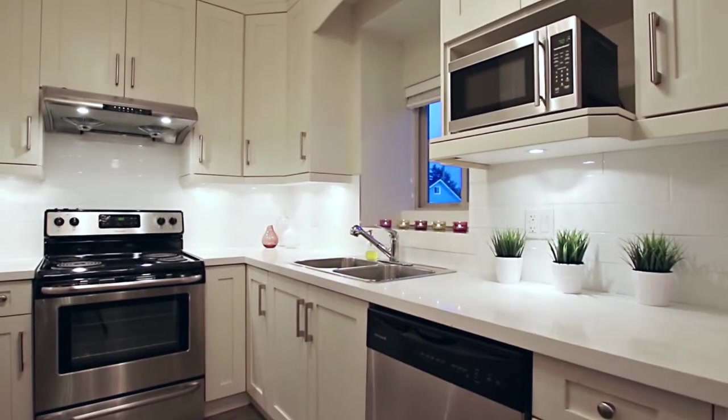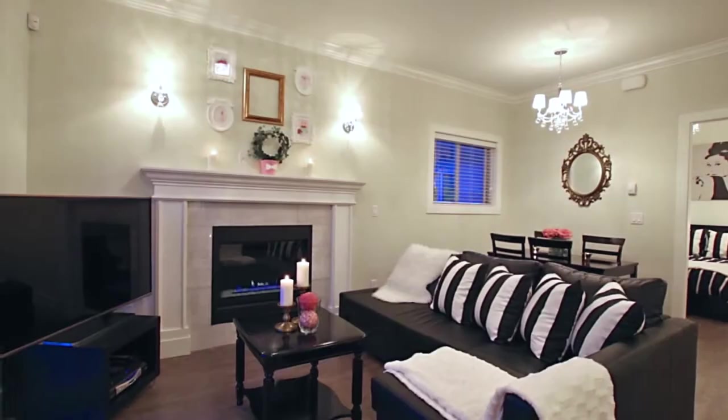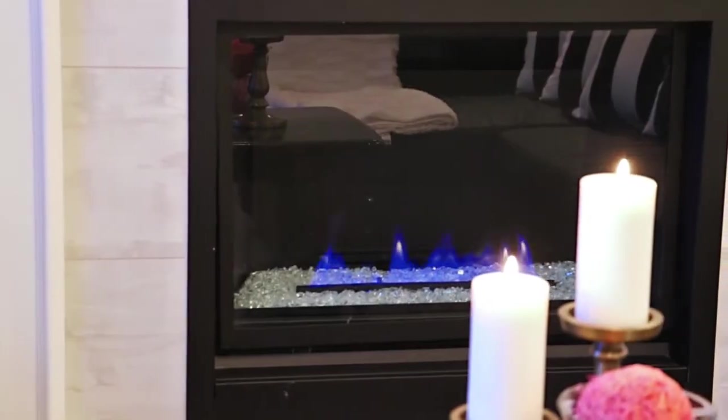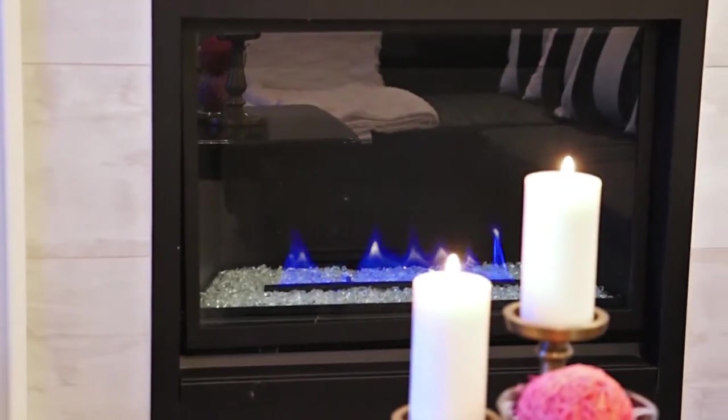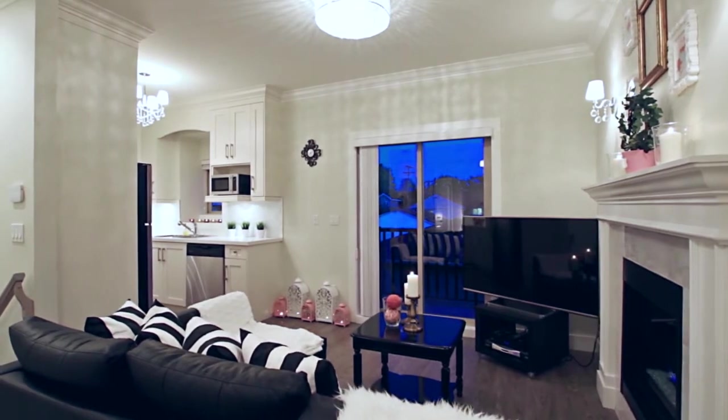Your kitchen features stainless steel appliances and quartz countertops, and is open to your living room where a gas fireplace provides added warmth during the winter. A sliding door lets in a cool breeze during the summer and gives access out to the balcony.